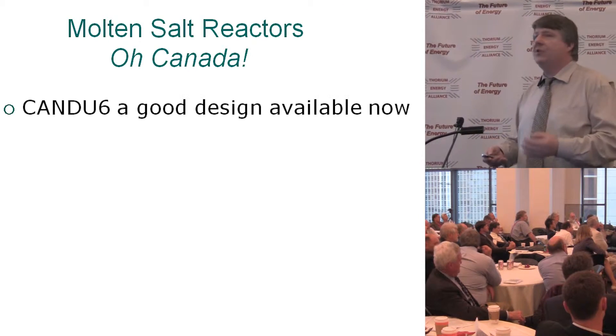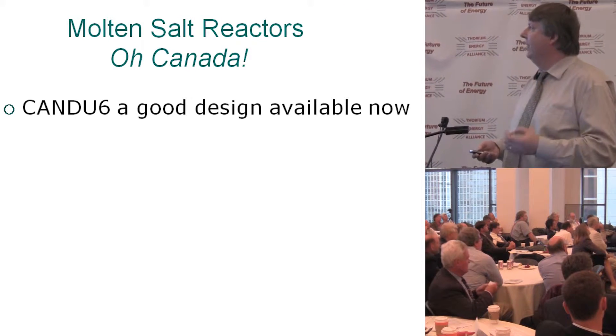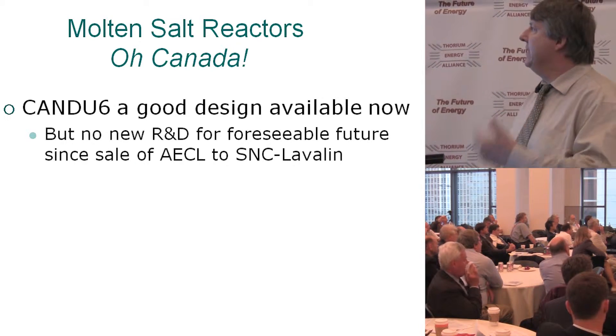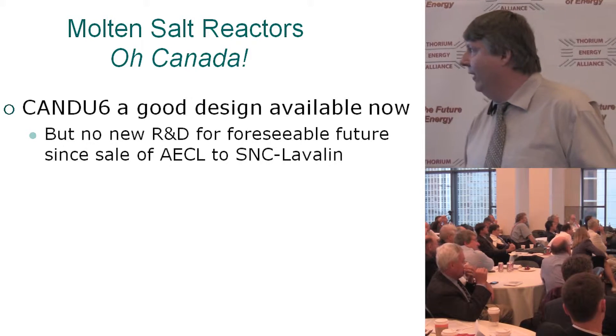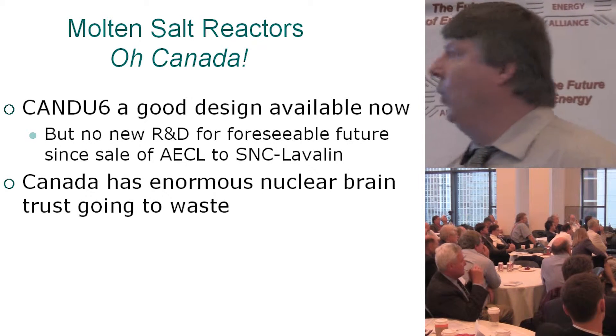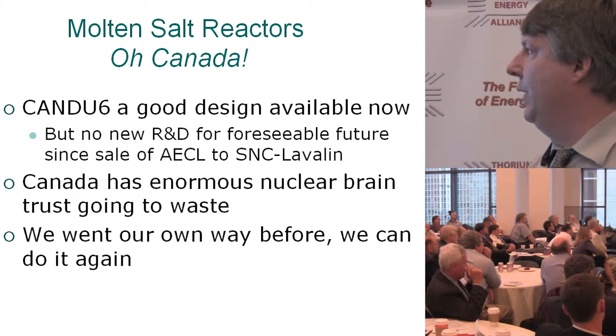Molten salt reactors in Canada. CANDU-6 is a good design, available now, but there's no new R&D for the foreseeable future since it was sold to SNC-Lavalin. So we have an enormous nuclear brain trust basically going to waste. We went our own way before on the CANDU — we can do it again.